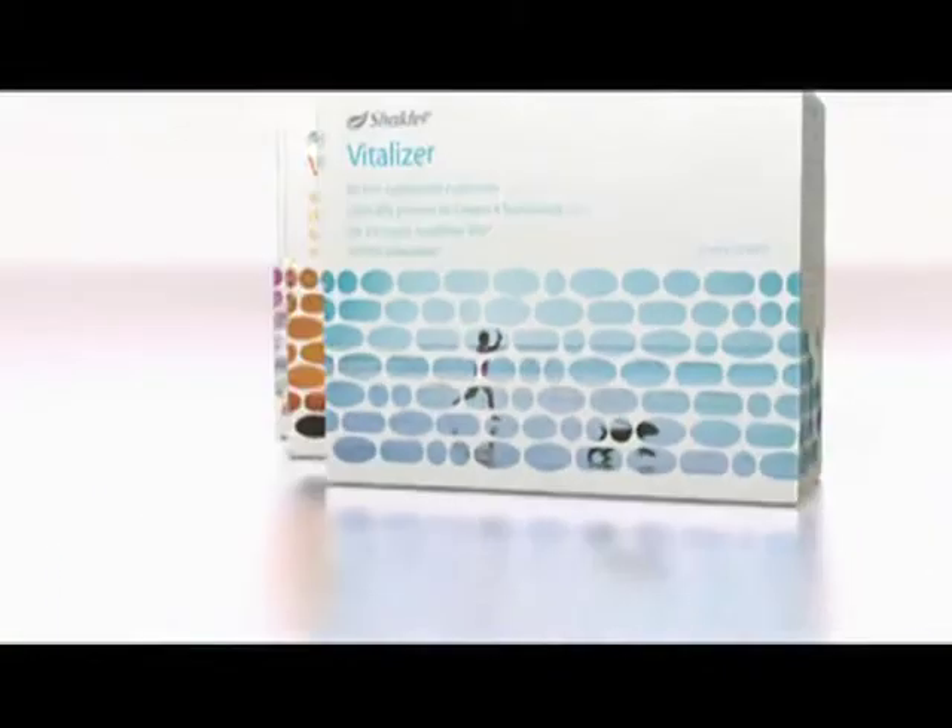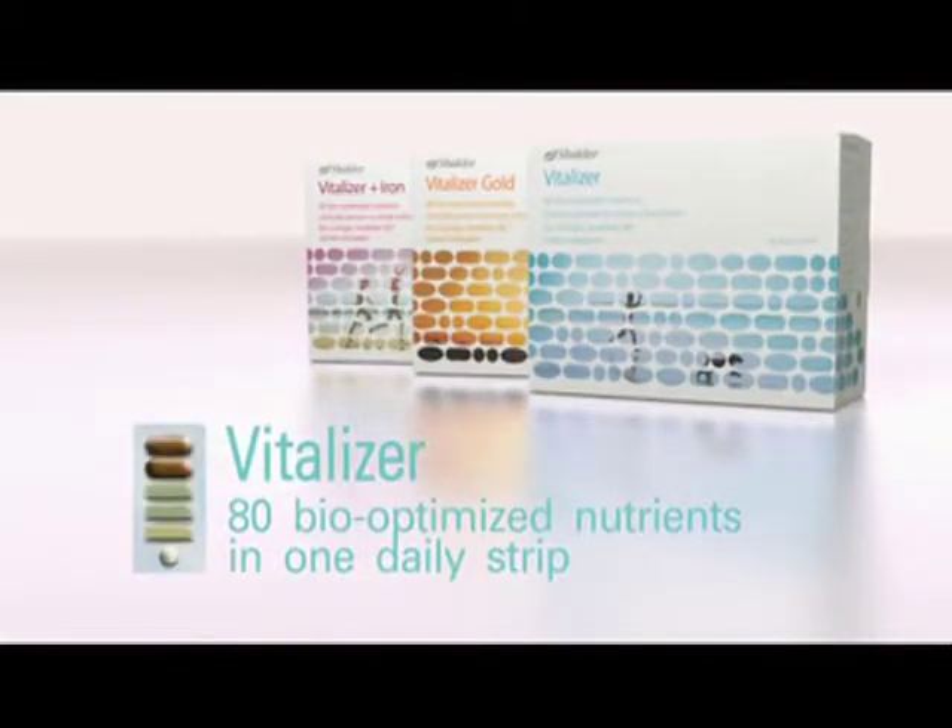Vitality. It's a science. 90 years ago, Dr. Shaklee started it. Now, we're redefining it. The Vitalizer Pack: 80 bio-optimized nutrients, clinically proven to create a foundation for a longer, healthier life.